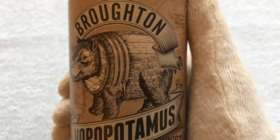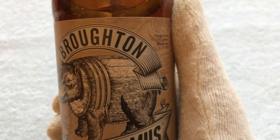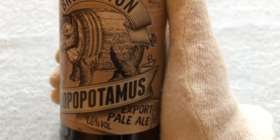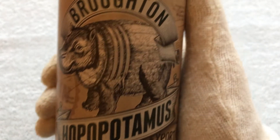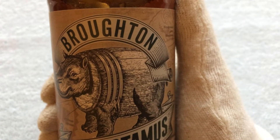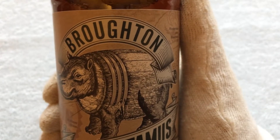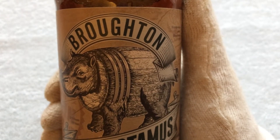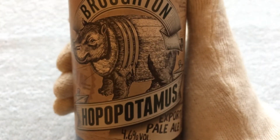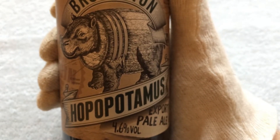Evening everybody. Friday night again and I'm on holiday next week — woohoo! So I'm having a big bottle of beer to start with tonight: Broughton's Hopopotamus, export pale ale. Broughton's Breweries is one of the bigger breweries based in Edinburgh, probably almost industrial — not one of the wee craft breweries but a fairly big established brewery with plenty of distribution. But a fine beer, and it's a nice way to start the weekend, especially as I say, I'm off next week.